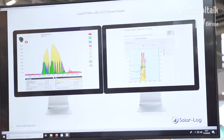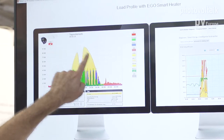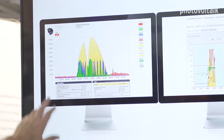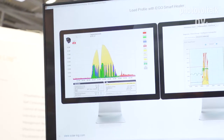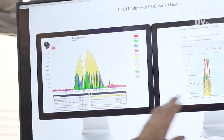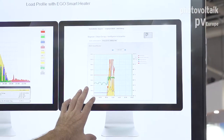We have two views available. The consumer view shows in yellow the PV production, in green the part of consumption covered by PV, and in red the part of energy coming from the grid. In red is what you have bought from the grid, in green what you used from PV, and in yellow what you pushed back to the grid. There is also the same data in a technician view — the consumer view is designed for the end user and the technician view offers more detail and zoom capability.